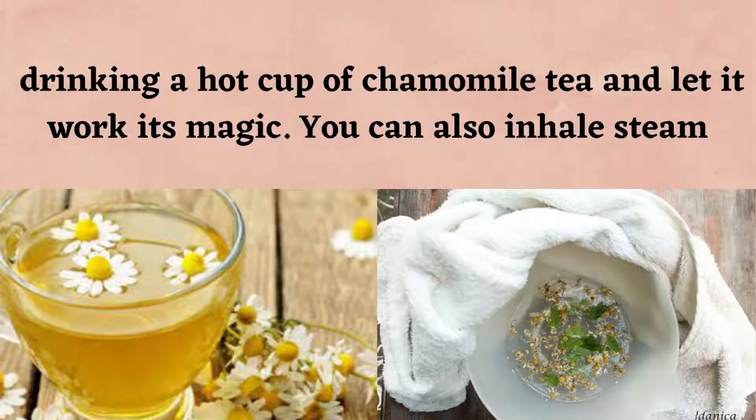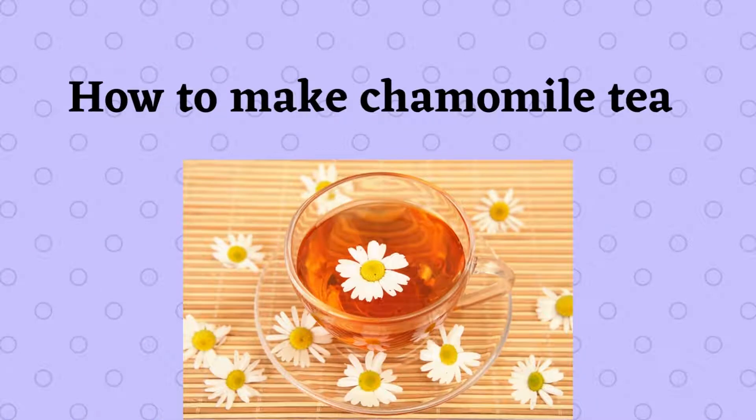Suffering from a terrible cold? One of the best benefits of chamomile tea comes into play here. Drink a hot cup of chamomile tea and let it work its magic. You can also inhale the steam.